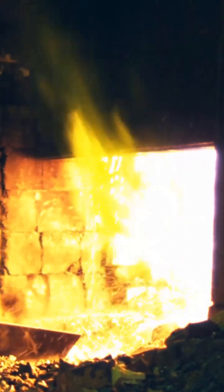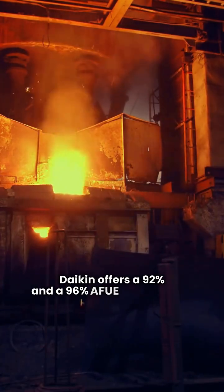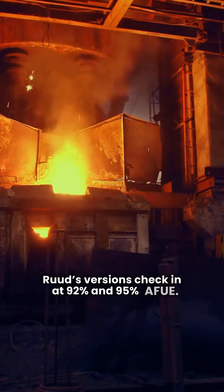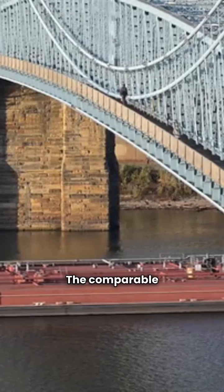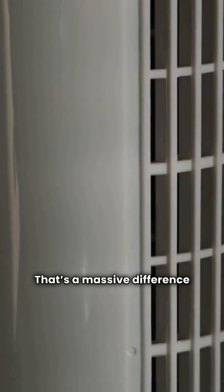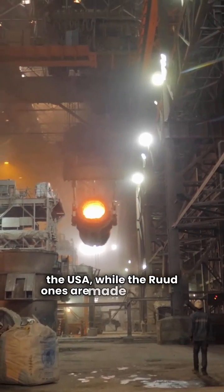These are all your standard single-stage gas furnaces with fixed-speed blower motors. The biggest difference here comes down to two things: efficiency and warranty. Daikin offers a 92% and a 96% AFUE model, while Rood's versions check in at 92% and 95% AFUE. More importantly, the Daikin models come with a 6-year full unit replacement warranty if the heat exchanger fails. The comparable Rood models do not include that unit replacement feature. That's a massive difference in peace of mind. Also worth noting, the Daikin furnaces in the basic category are manufactured in the USA, while the Rood ones are made in Mexico.